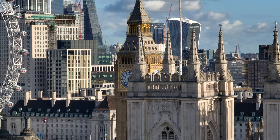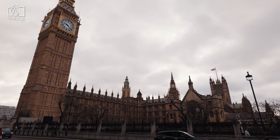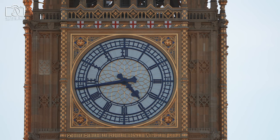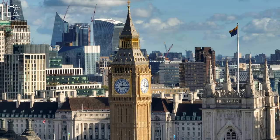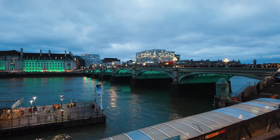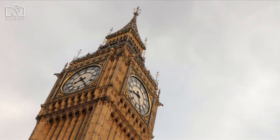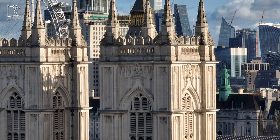The best time to visit Big Ben for sightseeing and photography is either early in the morning or later in the afternoon. Morning visits allow you to avoid the larger crowds that typically gather around midday, providing a more peaceful experience. Late afternoon or early evening offers the chance to see the tower beautifully illuminated, creating a stunning backdrop for photographs. Visiting on a clear day is ideal for the best views, though London's unpredictable weather can add a unique charm at any time. It's also worth considering visiting during the parliamentary sessions, as you might catch a glimpse of political activities in the surrounding area.